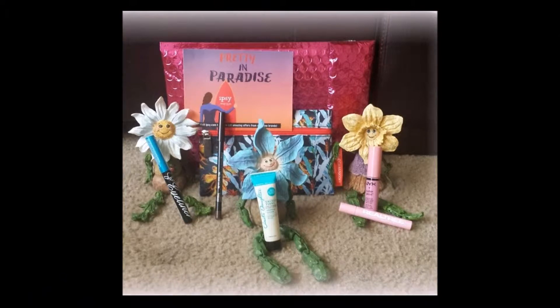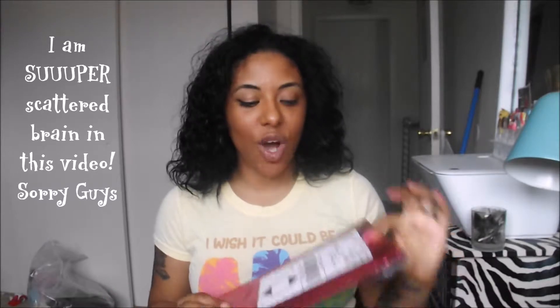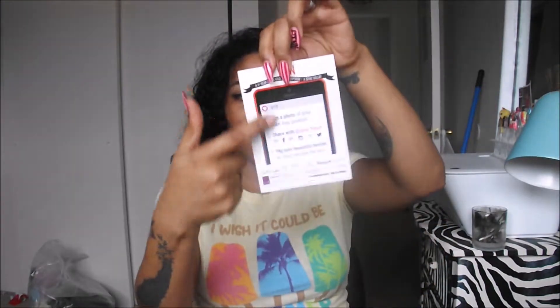Hey everyone, welcome back to my channel — this is Kyate here with the June glam bag. As we all know, the typical glam bags come in this pink pretty little shipping envelope. Next we have the bag itself, a nice little floral-type bag for the month of June. They have their card that comes with every bag, and the theme for this one is 'Pretty in Paradise.' On the back it just has ways to enter the ipsy contests and stuff like that.